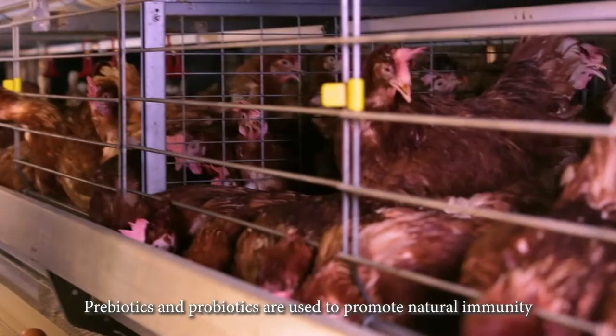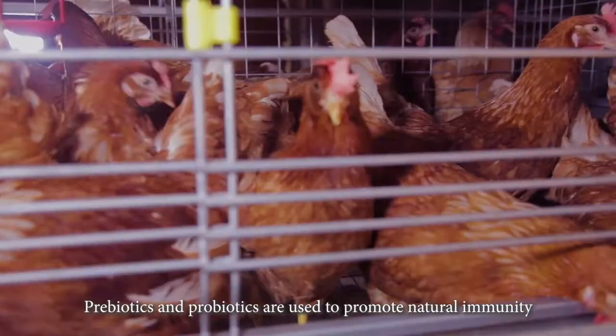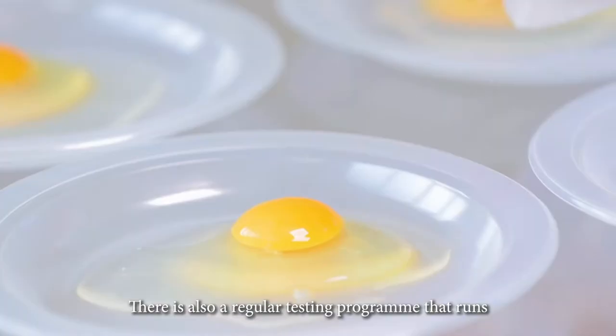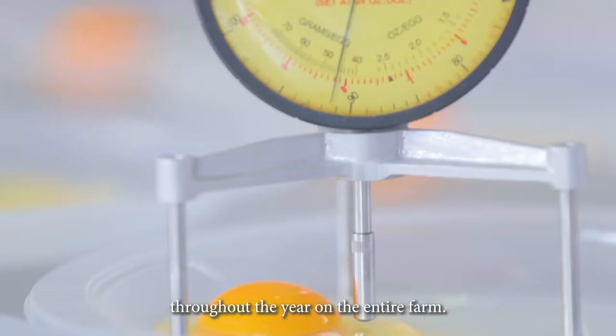Prebiotics and probiotics are used to promote natural immunity in our hens for them to stay healthy and strong. There is also a regular testing program that runs throughout the year on the entire farm.